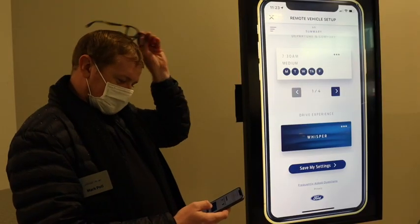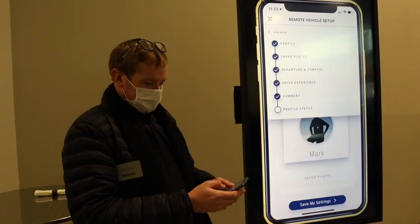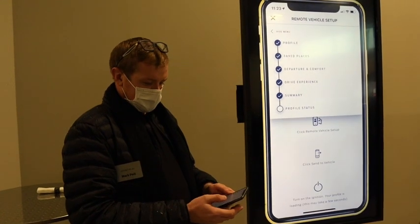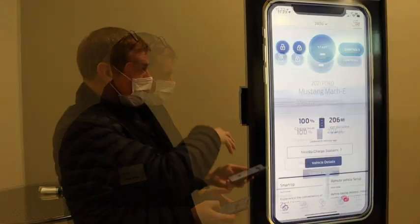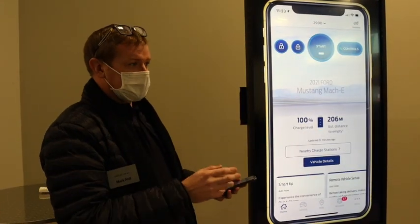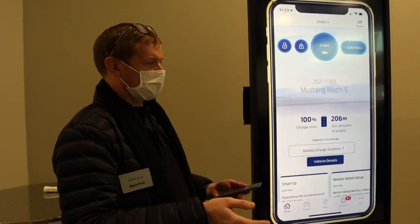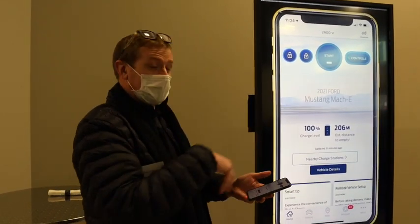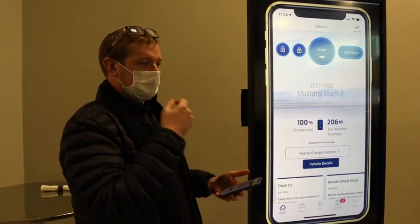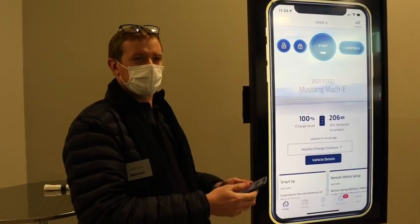I can edit these settings and come back and edit them later again if I want. Then I can save them to the car and it will be ready to go when I take delivery. The Remote Vehicle Setup is intended for before you take delivery to start personalizing. After you have your vehicle, we can edit the charge settings or these items later on, and I'll show you some more of that.